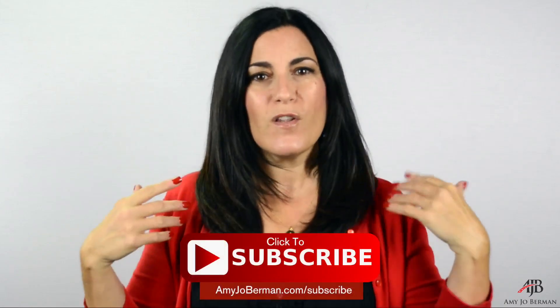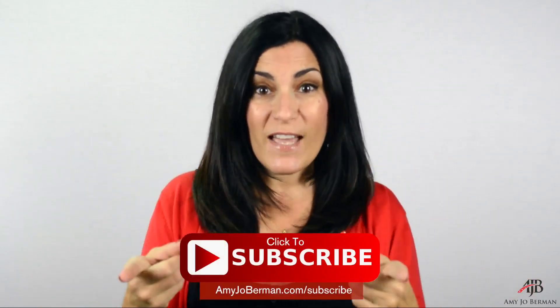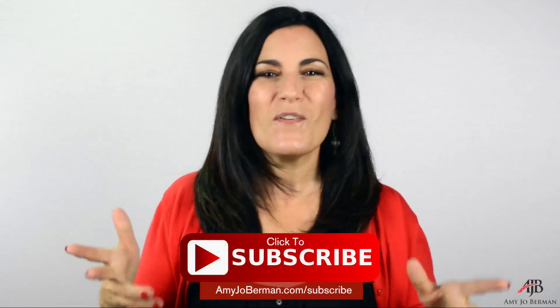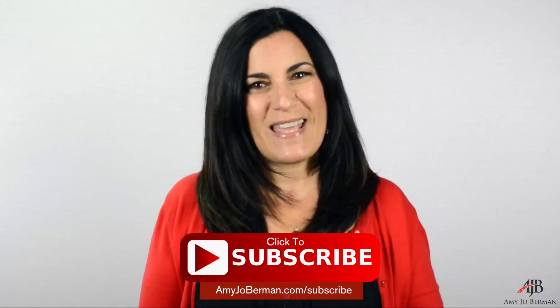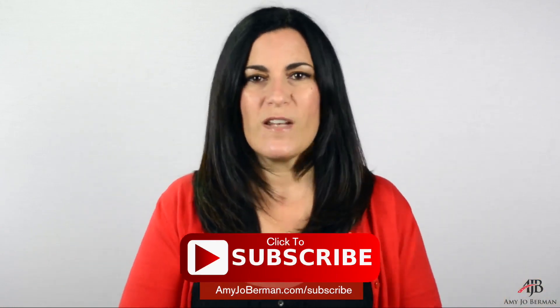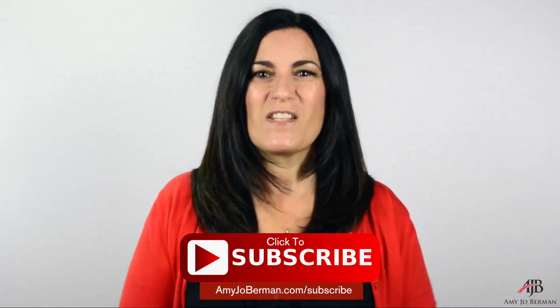If you found this tip helpful and you want to learn how to get more auditions, be memorable in the audition room, have the edge over your competition no matter how many credits they have more than you — go ahead and subscribe to my private email list. I'll send you lots of cool stuff: inspiration, acting tips, invitations to my private events. Go ahead and do that now and I'll see you on the next video.